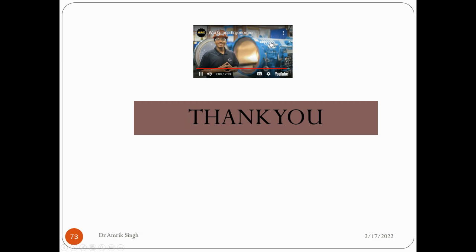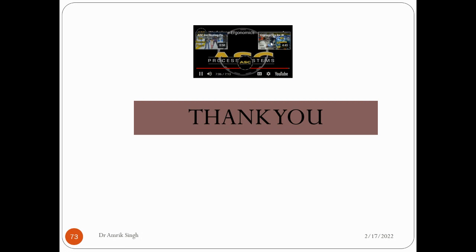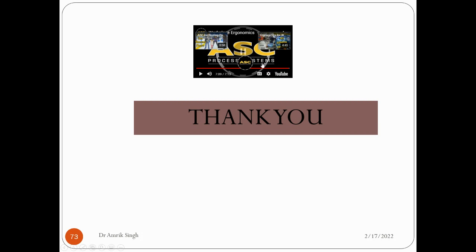I'm Shawn Jones II, intern here at ASB. I hope you enjoyed this video. Thank you very much for your patience.